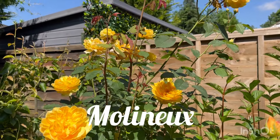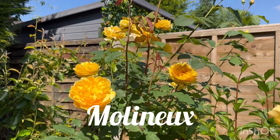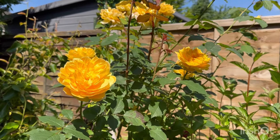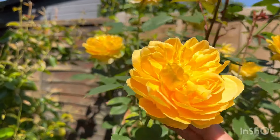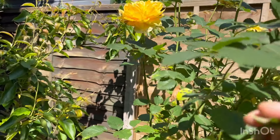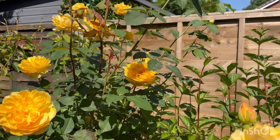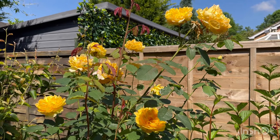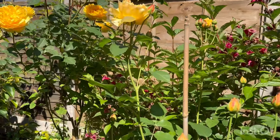I'm going to show you Molineux. I've always thought it was pronounced 'Molineux' but someone told me the H is silent — it's 'Molineux'. It has a light scent but it's really tall, almost eight feet tall.